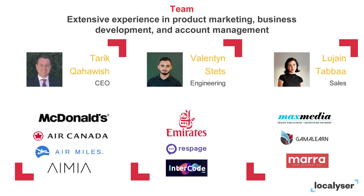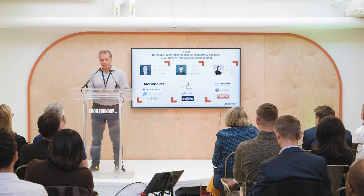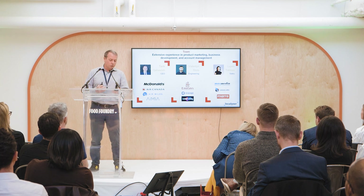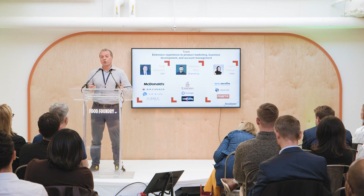Our team has extensive experience in product marketing, sales, and technology. Myself with McDonald's, Air Canada, and loyalty programs like Air Miles. Valentine, who worked on the back-end system of Emirates Airline. And Lujain, who comes from the media industry focusing on sales.